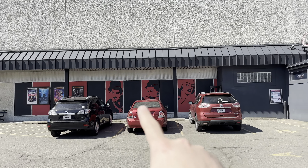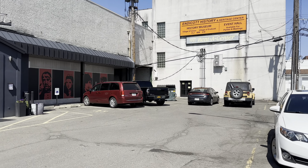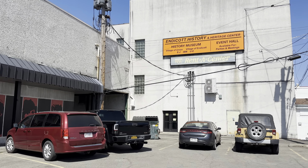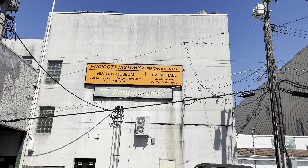I think they did recently add those portrait paintings there, so that's kind of cool. I'll take you guys around back and show you what the back of the building looks like, because there's a really nice mural down there. Endicott History and Heritage Center — I don't remember that being there, I think that's new.